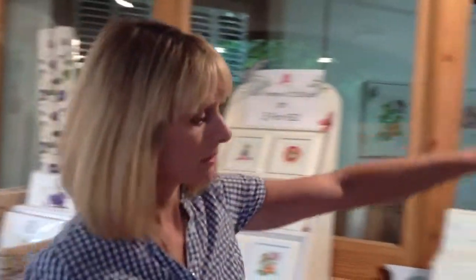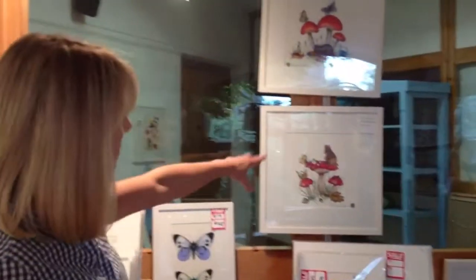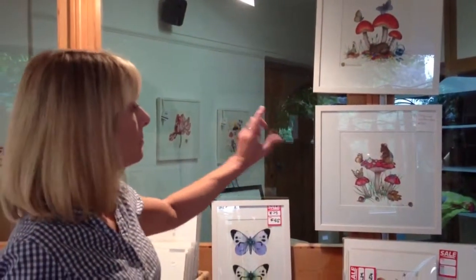There are a couple of originals up here. They're normally about that size, either done in watercolours, pen and ink, or pencil studies.